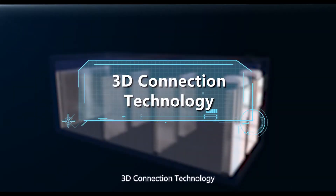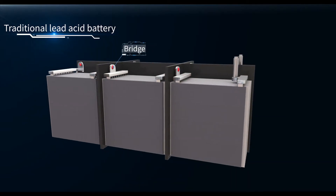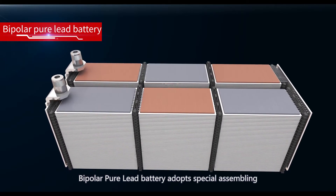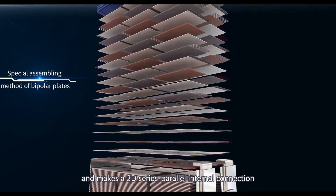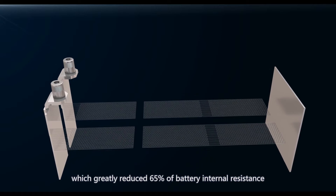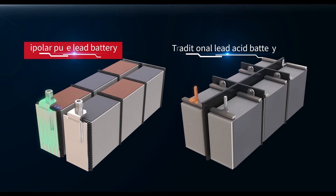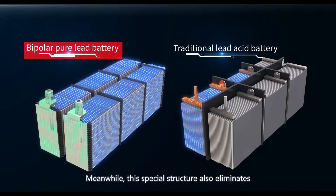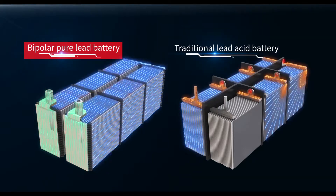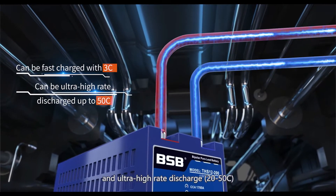3D Connection Technology. Unlike traditional lead acid batteries, Bipolar Pure Lead Battery adopts a special assembling method of bipolar plates, creating a 3D series-parallel internal connection, which greatly reduces internal resistance by 65%. This special structure also eliminates the bottleneck effect during high current operation, enabling fast charge and ultra-high rate discharge.